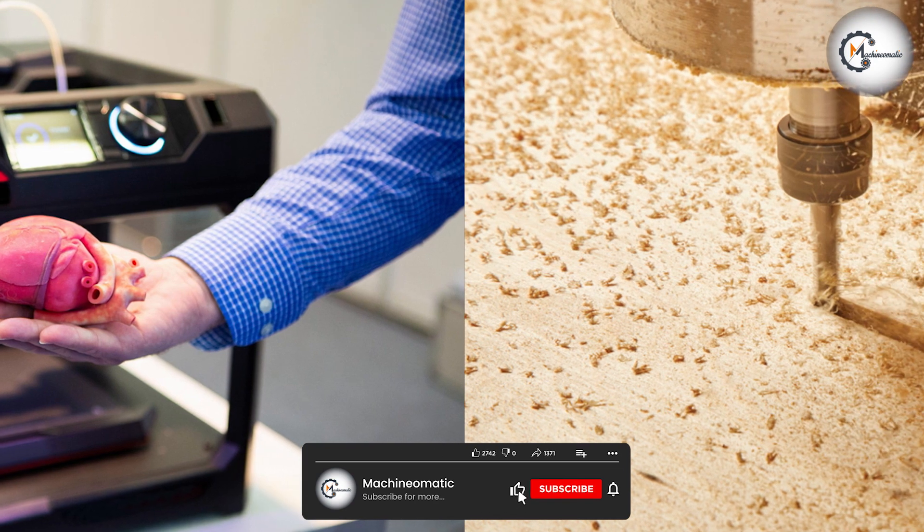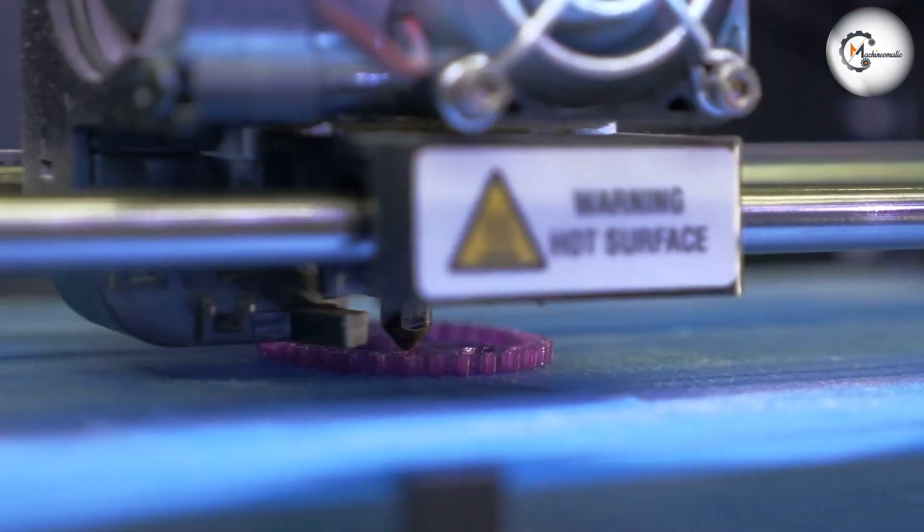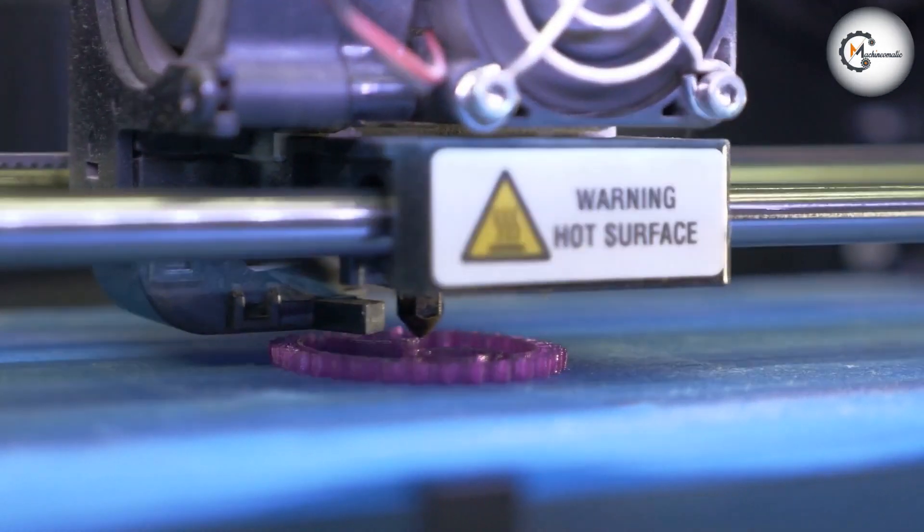Ultimately, the decision between a 3D printer and a CNC router will depend on your specific needs and applications. Thank you for watching, and we hope this video has been helpful.